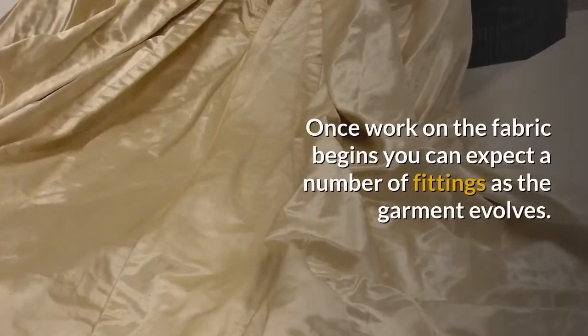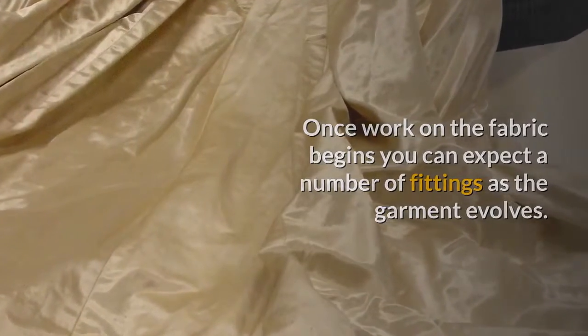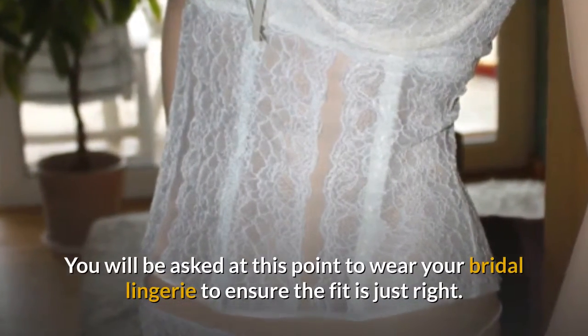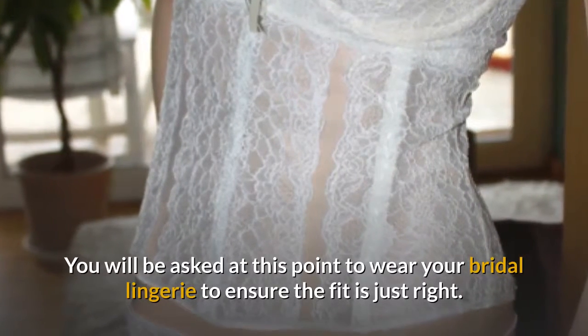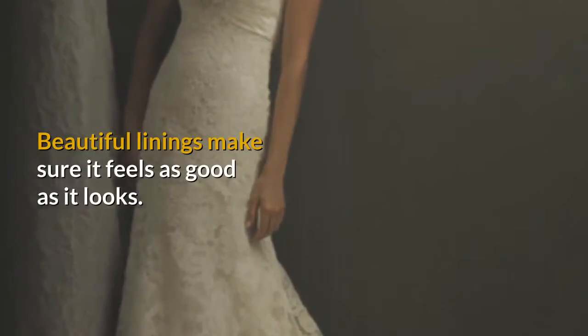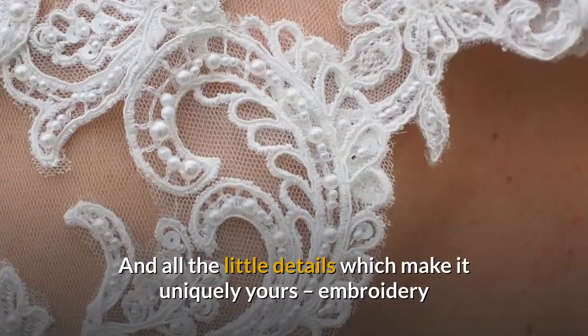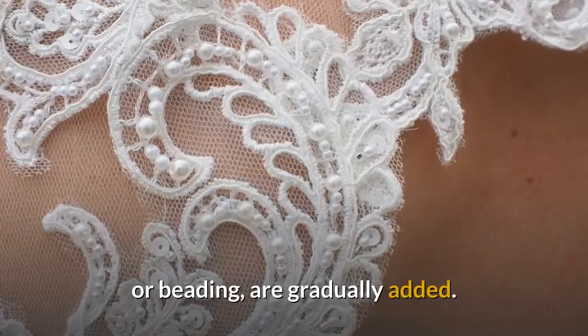Reducing the number of alterations done on the actual fabric. Once work on the fabric begins you can expect a number of fittings as the garment evolves. You will be asked at this point to wear your bridal lingerie to ensure the fit is just right. Beautiful linings make sure it feels as good as it looks, and all the little details which make it uniquely yours — embroidery or beading — are gradually added.